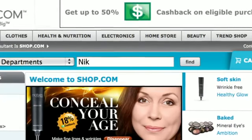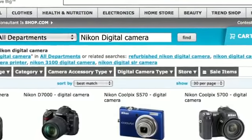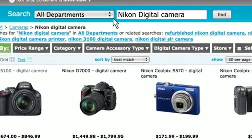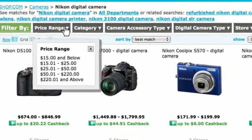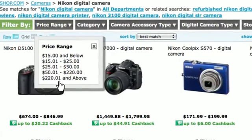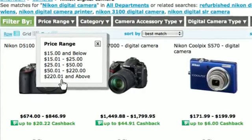I'm just going to type in Nikon digital camera into the search and see what comes up. The great thing about shop.com's search technology is that I can filter all of these results to get to the product that I'm looking for. For instance, I can search within a price range — I could choose a camera within $55 and less, or I can go up to $115, whatever I want.